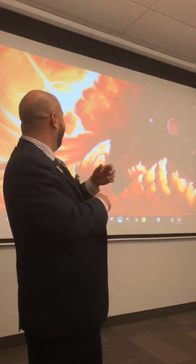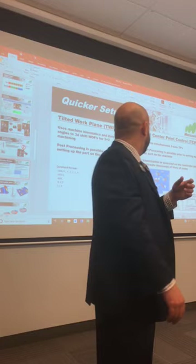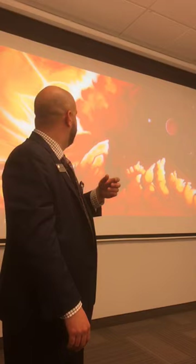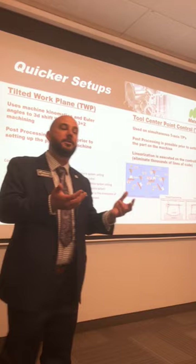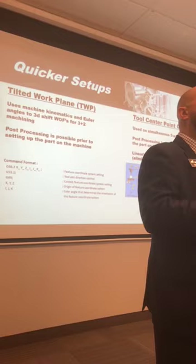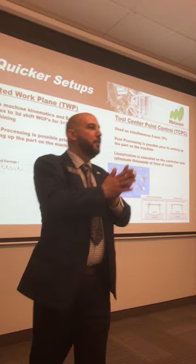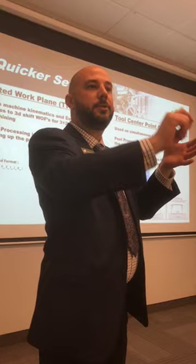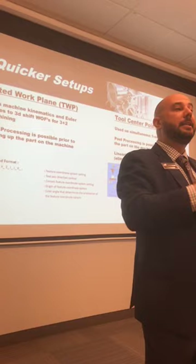The machine kinematics are stored in the control and can be updated with Easy5 software, so if there's a thermal change or the machine settles a little bit, you can compensate. Post-processing is possible before your setup — we used to have repeat jobs that took two days to reset up even after they'd been approved and made before. Now the programs are in the machine, you set it up and get running quicker. Tool center point control linearizes on the controller side — instead of thousands of lines of code for each individual move point, you've got one feed rate and one spindle speed, making it much easier for operators.